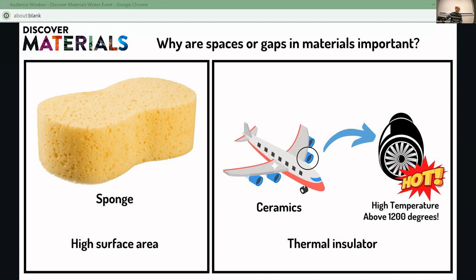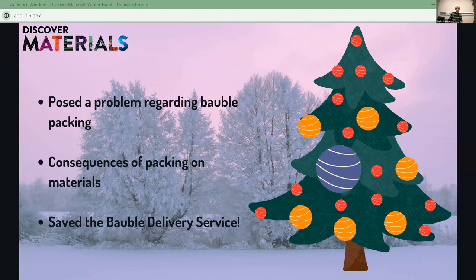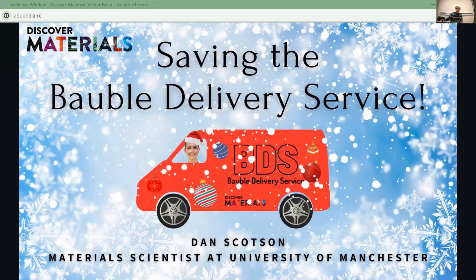Let's recap what we've covered in this session. We posed a problem regarding bauble packing — how to arrange different baubles in different arrangements, thinking in 2D and 3D. We thought about consequences of packing on materials, particularly ceramic coating materials, and about gaps in materials for something like sponge. But most importantly, we saved the bauble delivery service from their trouble this winter. Thanks very much for your attention, and maybe this coming winter you'll see baubles differently.